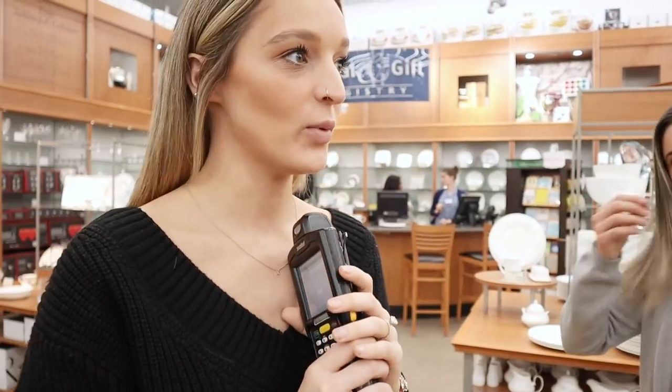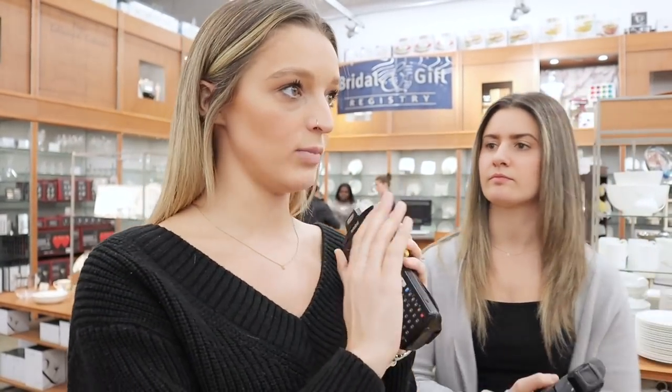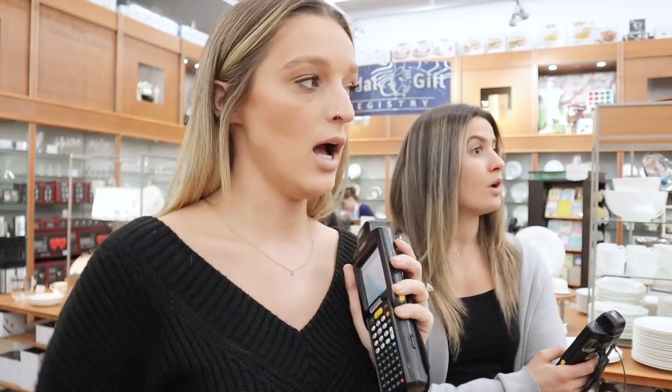We just started working with our in-store consultant Laura. She gave us these handy-dandy scan guns that we're going to use to go around and scan the things we want to add to our registry. She's helped us map out the store so we don't miss anything. We're starting back in the dishes section — Sarah's a little overwhelmed, but it's set up with dinnerware and all the accessories that go with it.